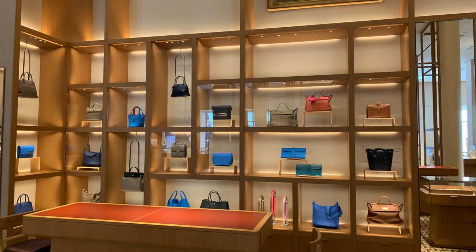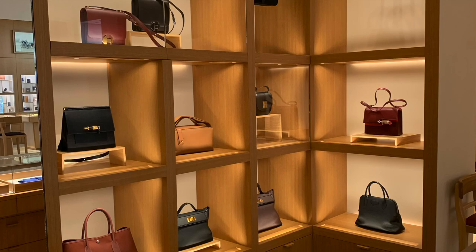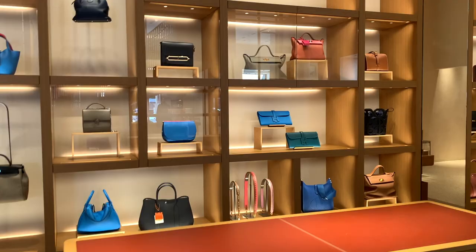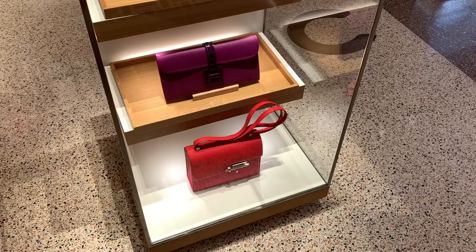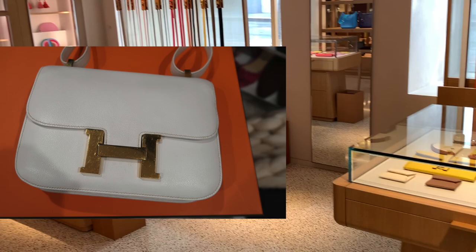It doesn't seem that there are many nice bags outside in terms of the types of bag, size, and color. There's one Retorn Her bag, a big size Lindy, a black Rolex. There's some GJ and some Garden Party and Bleed bag on display here.